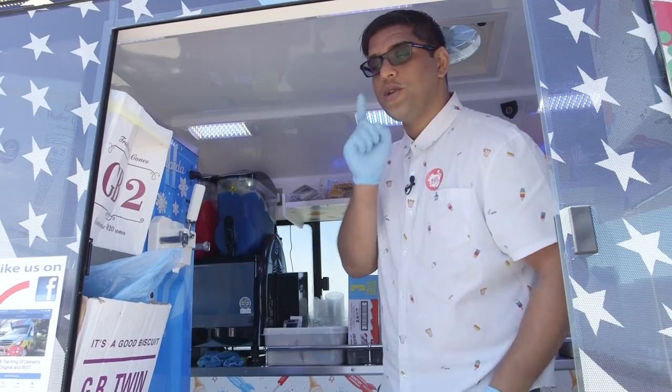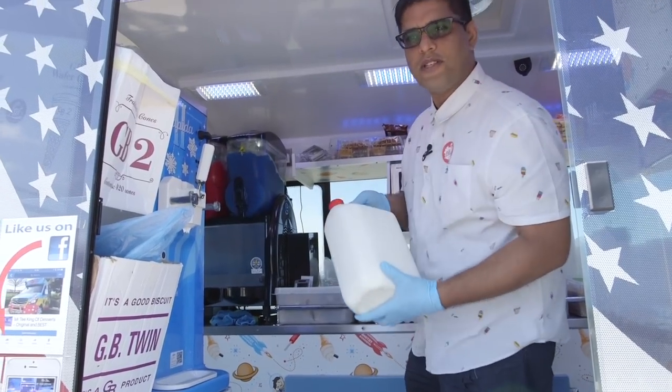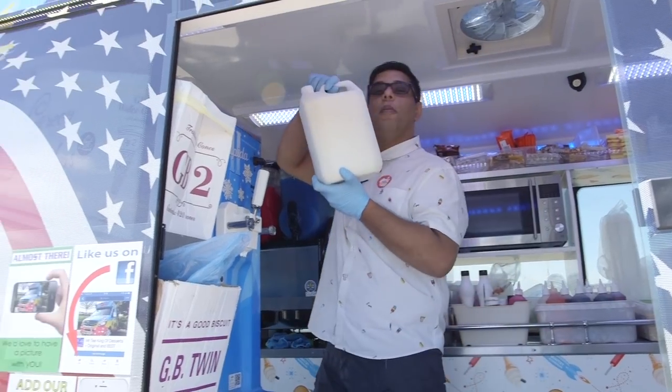So what I'm going to do now is show you how we make our magic ice cream. Get out a gallon of famous ice cream, take the top off and then we pour it into the hopper.